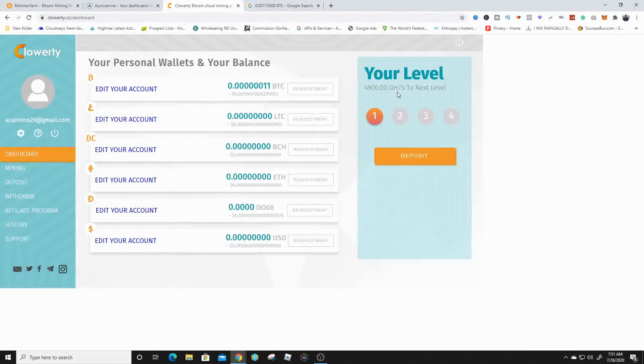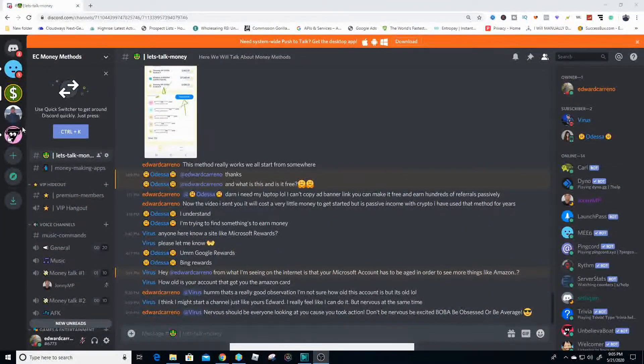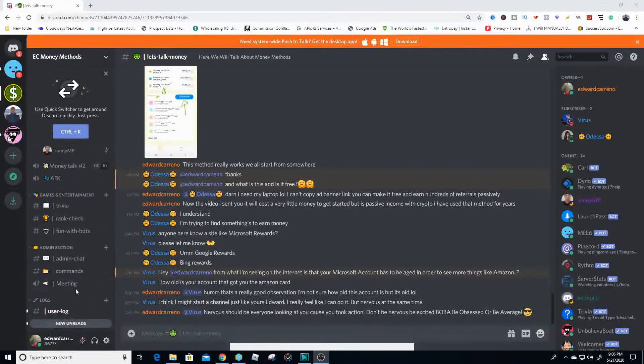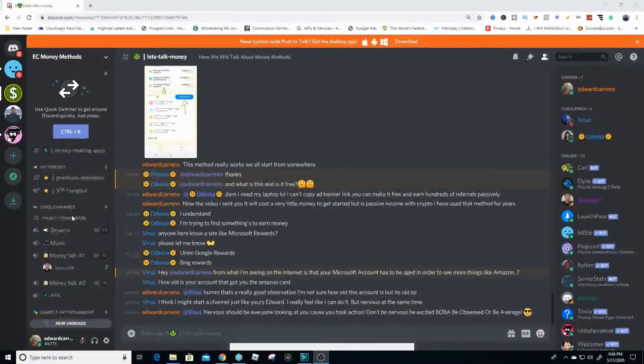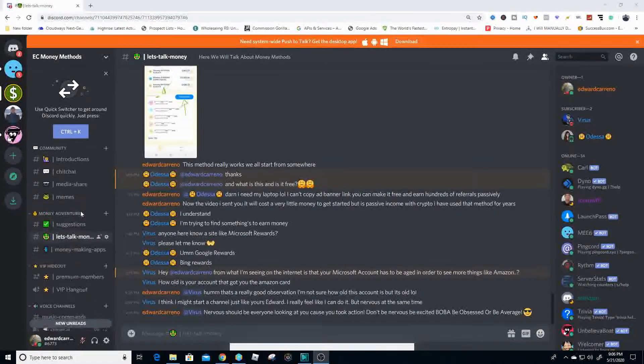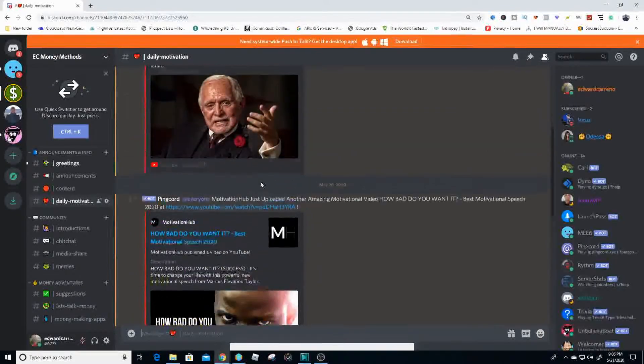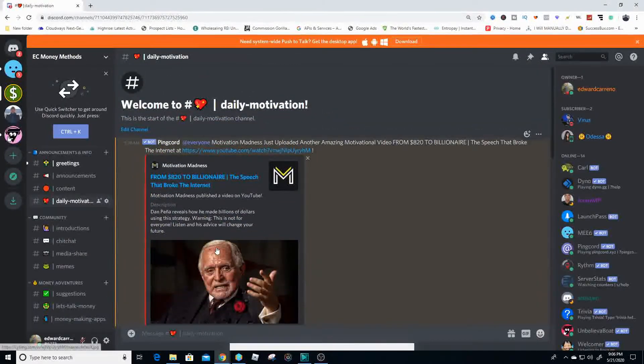I recently created a Discord channel for all of us to come together as a community and start talking about money making methods and applications. I want to start helping you guys with motivation to make money. There's a channel inside the Discord for motivational quotes and videos so you can start to change the way you think — and eventually possibly be like Dan Pena.